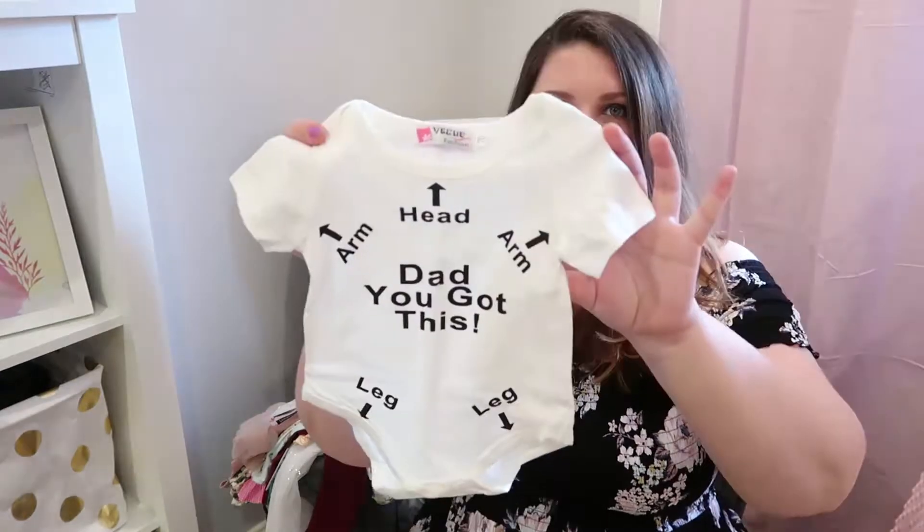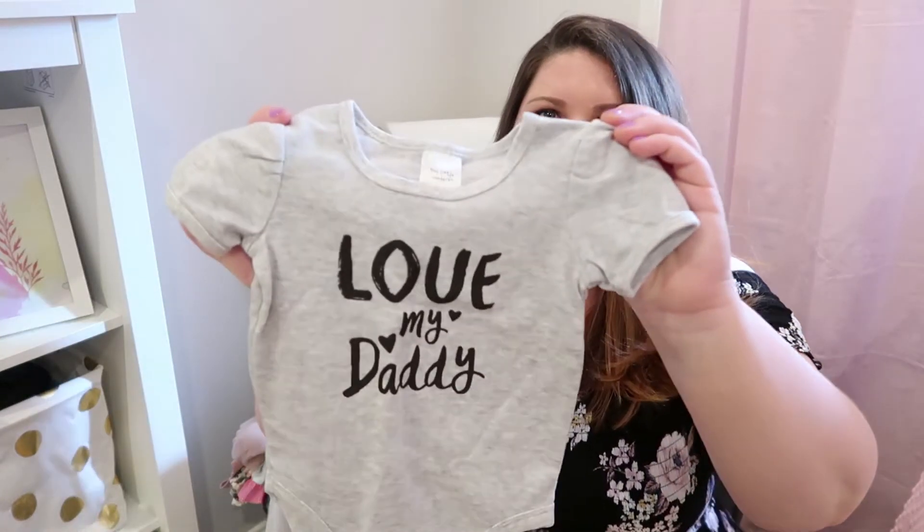I wasn't able to give Jacob his stuff for Father's Day because it came like two months later. That was annoying, but I managed to find some really cute things. This was one of them — it says 'Dad, you got this' and it's got all the arrows pointing to where the arms and legs go. I also got from Kmart — shout out to Kmart, best shop ever — this little onesie that says 'Love My Daddy.' So cute. So they're just like little plain things from that Urban Bubs website as well.